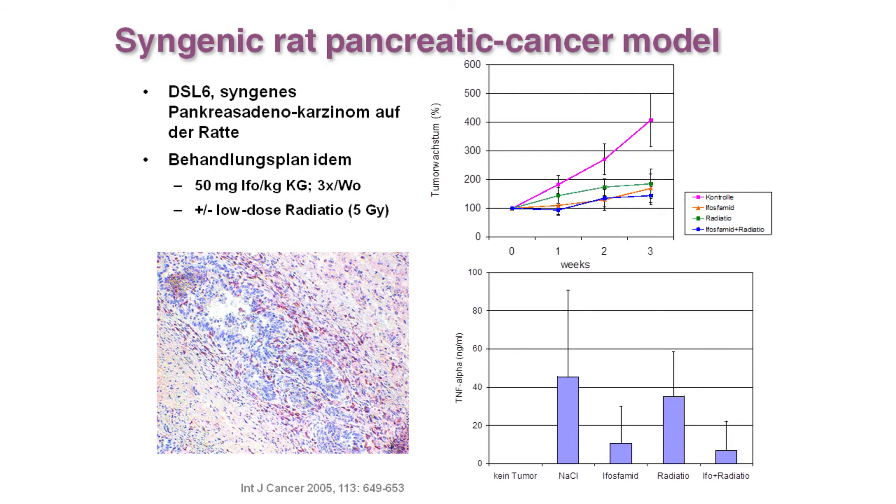We also went to another animal model which is syngenic — a rat model with a rat pancreatic tumor. We could basically repeat the experience we previously had in the xenograft model with pancreatic cancer, showing the same kind of therapy response. We also used some low-dose radiation at that time just to understand whether it would enhance the effect, which wasn't really the case — it was basically virtually the same.